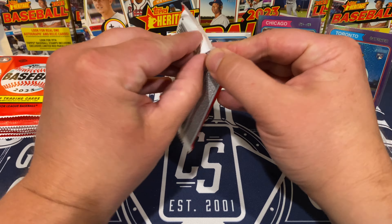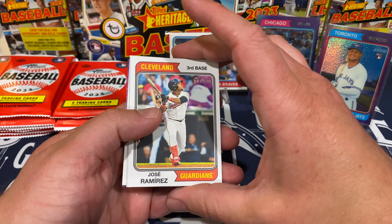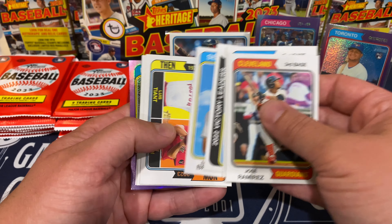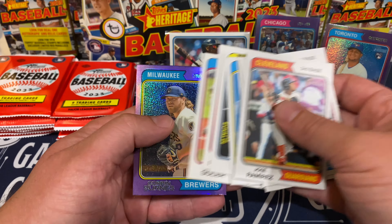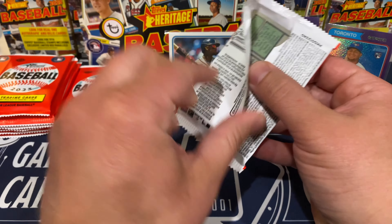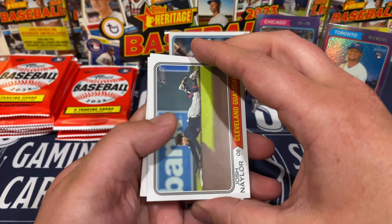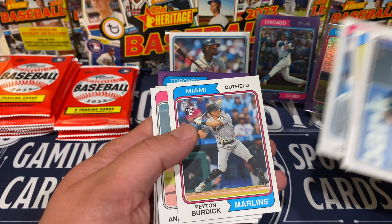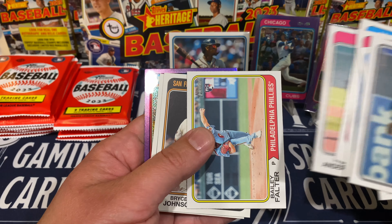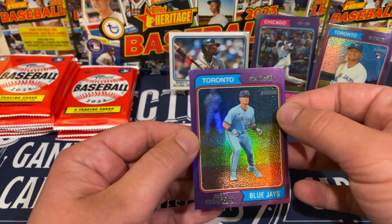Still looking for that auto or relic, hopefully it's an auto. Next purple is going to be Corbin Burns — plenty of packs left. Peyton Burdick rookie, Bailey Falter rookie, Bryce Johnson rookie, and we've got Matt Chapman on the purple.